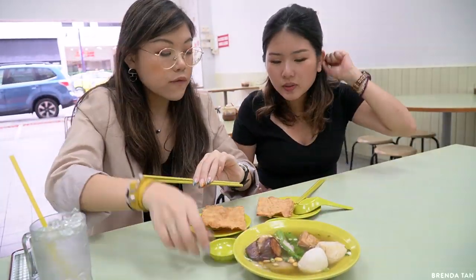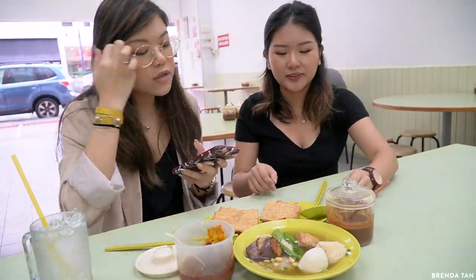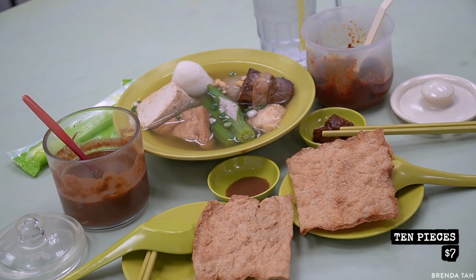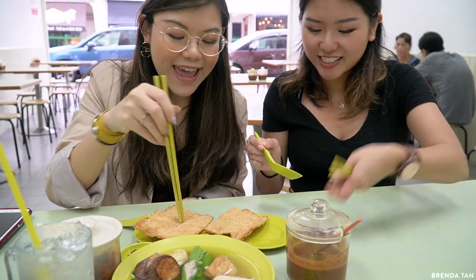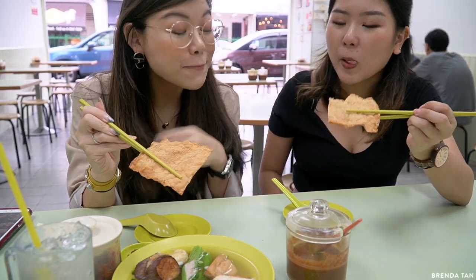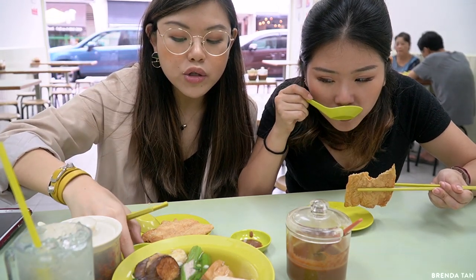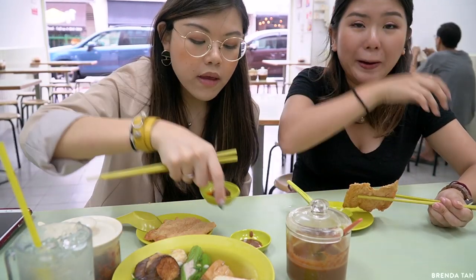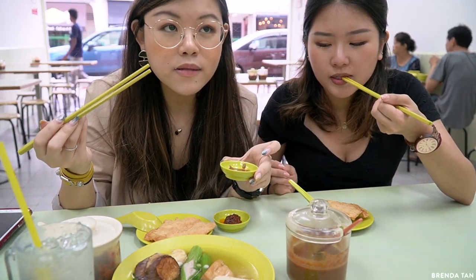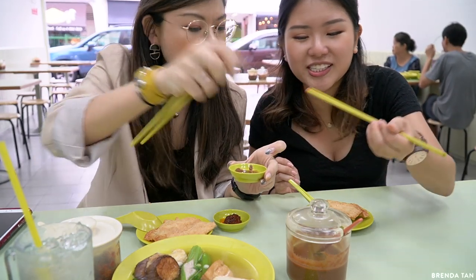The best thing here is their tofu skin - the Dao Pi. Oh my god, that's so good! I'm going to go for the tofu skin first. They also have two kinds of sauces here - your usual chilli, and then they have this other one that's a bit less artificial than the red color sauce you usually get. I'm so confused, I don't know what this is.